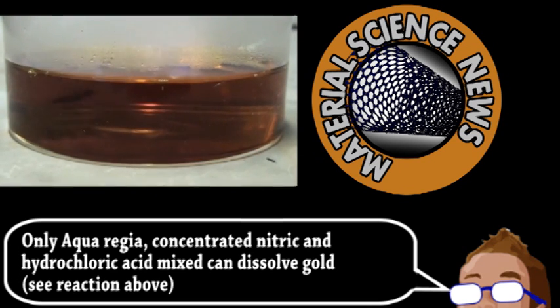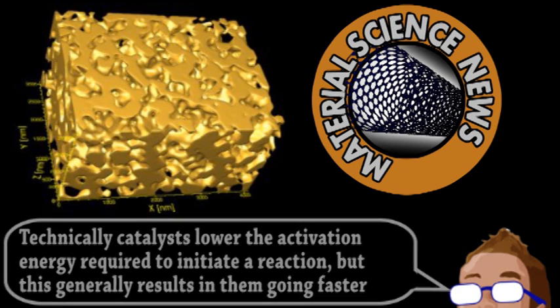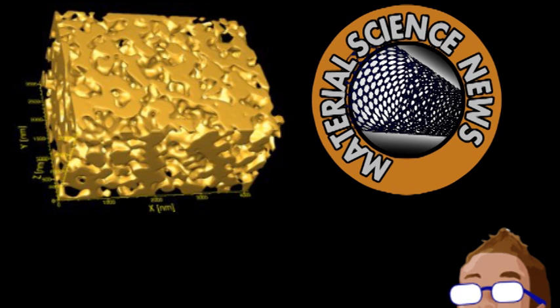Catalysts are substances that accelerate chemical reactions without being used up in them. Nanoporous gold — NPG for short — is more stable than nanoparticles, so the researchers examined the material with transmission electron microscopy to find out why it has these properties. The NPG was created using a silver-gold alloy that was then chemically treated to remove the silver, leaving behind a complex 3D structure made mostly of gold.